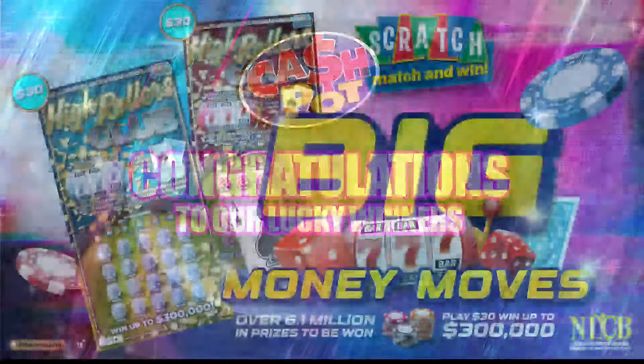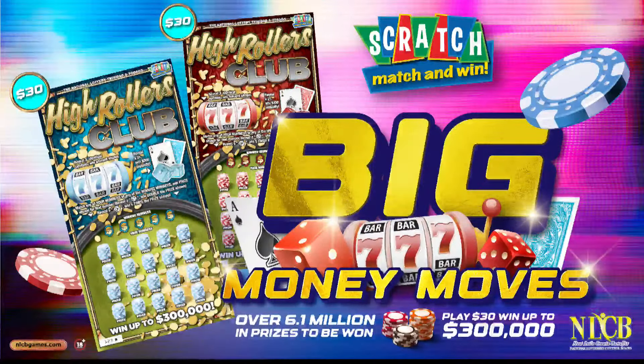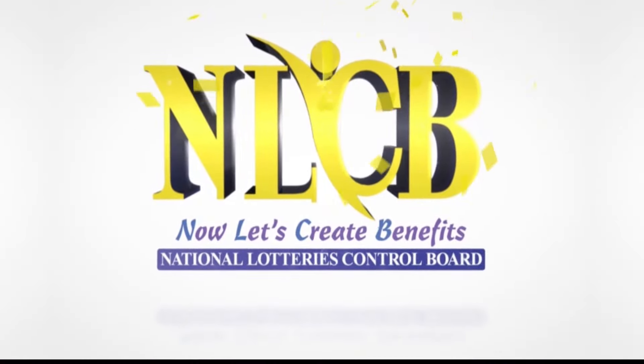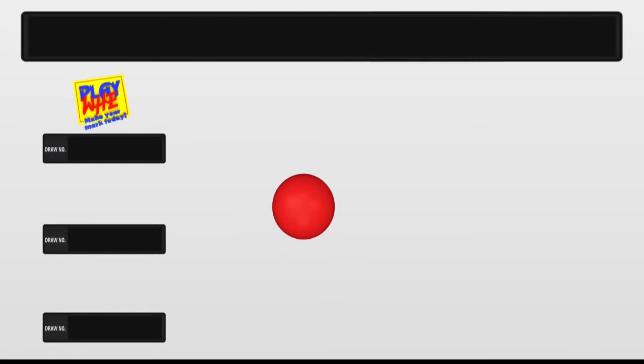And with the Scratch Game High Rulers Club, you get 20 chances to win the top prize of $300,000. So pick up your High Rulers Club Scratch tickets for $30. Make your big money move. Thank you for joining us — do join us again at 7 o'clock this evening for another Playway, Pick 2, Pick 4, and CashBot draw.